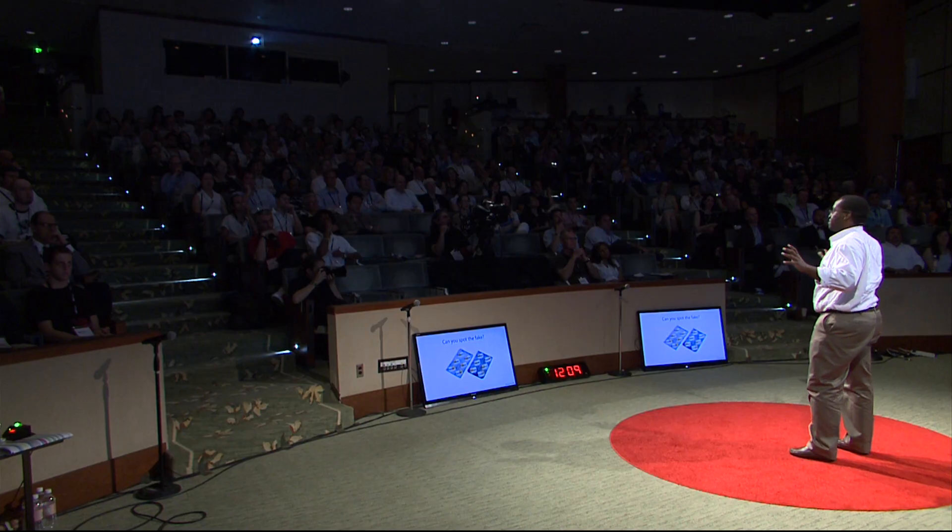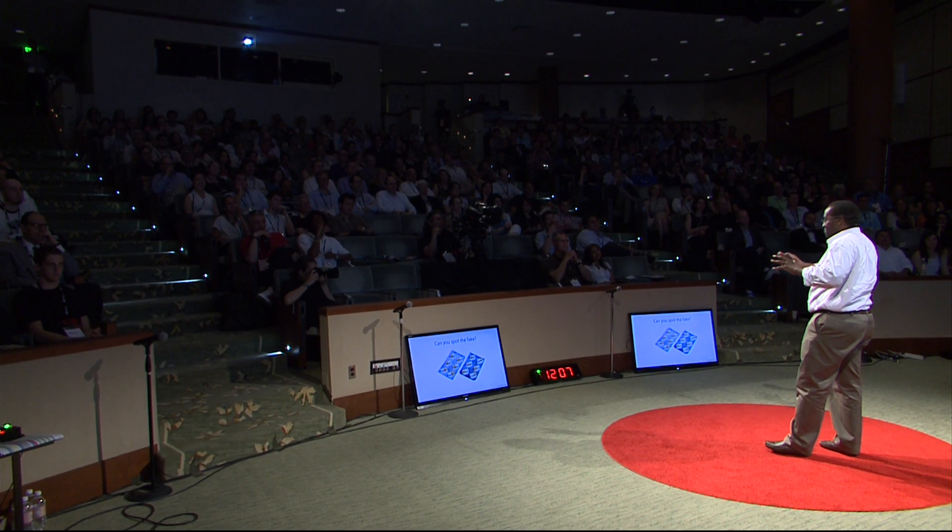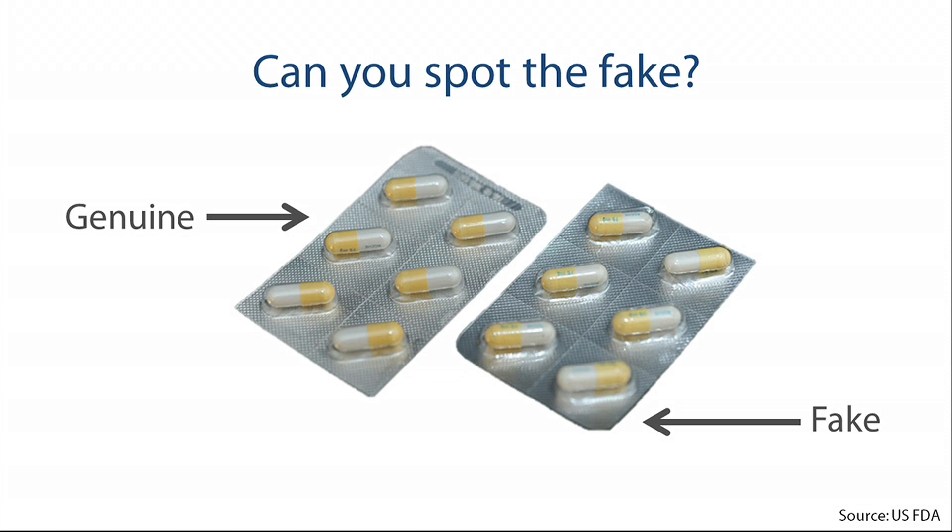Well, you're pretty smart not to bet. I used to try to bet on these things as an expert and discovered it was a bad idea — because, as you can see, they look pretty much identical. One is genuinely made in a high-end pharmaceutical plant; the other is made in someone's kitchen, warehouse, or garage.